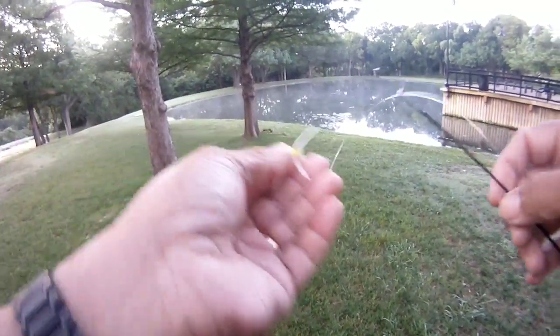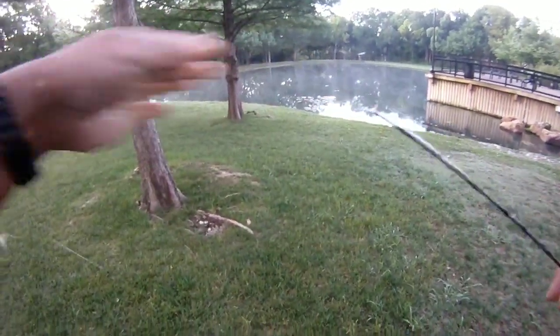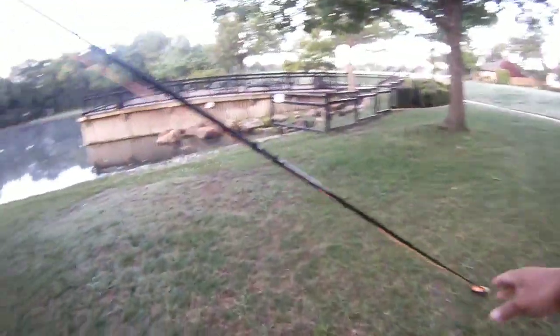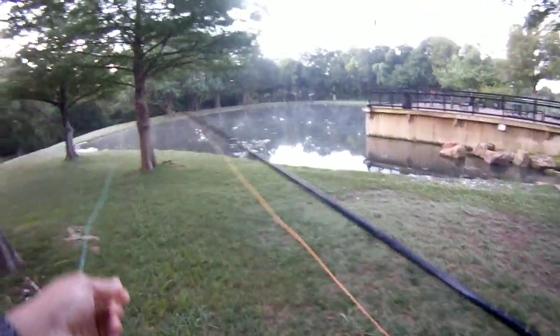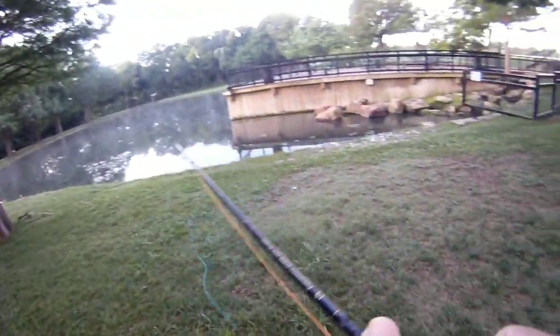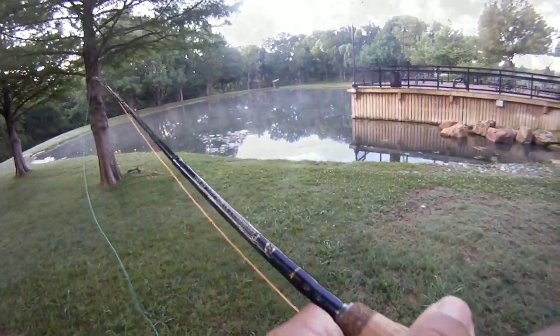We're going to start out with the foam grasshopper in the size 4. This is one we were using at Duck Creek the other day. We've got the two-weight discount switch rod and the old PST Skagit head — or actually the real trout max. We're going to just kind of work this area here. Maybe we might get a strike or two. It's a little chilly this morning, but maybe they'll hit on the top.